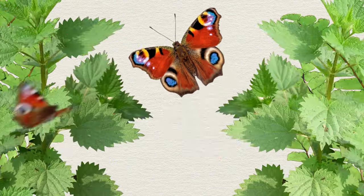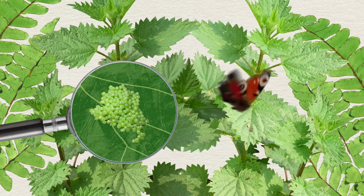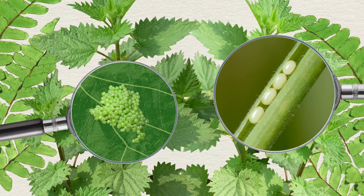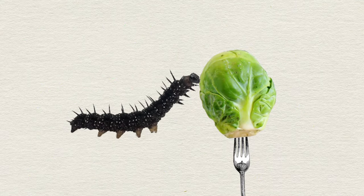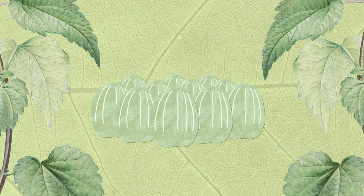It all begins with an egg. Butterflies and moths lay very small eggs, sometimes on their own and sometimes in clusters. Most of the time the female will lay her eggs on or near a plant that her caterpillars like to eat, as they can be extremely fussy eaters.